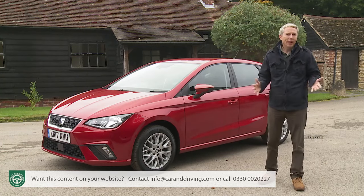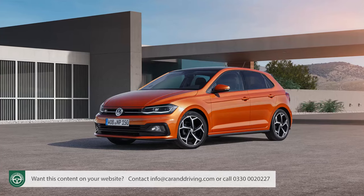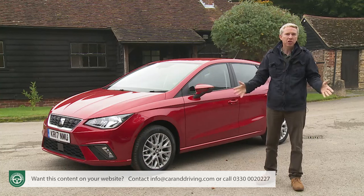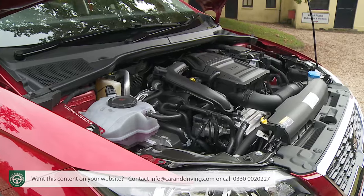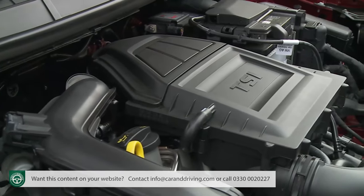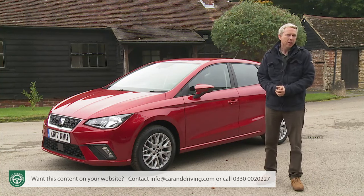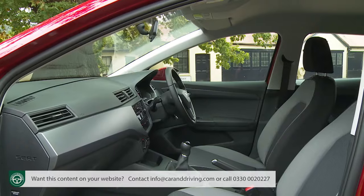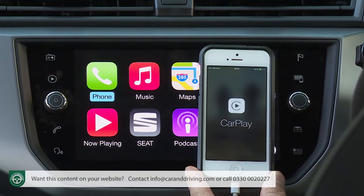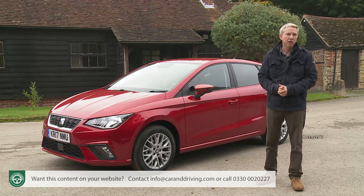SEAT wanted to wait for the Volkswagen Group's all-new MQB A0 platform — the chassis also used to underpin the sixth generation Volkswagen Polo. This Ibiza shares Polo power too, the range primarily built around a sophisticated 1.0-litre TSI three-cylinder petrol engine, with support from a 1.5-litre TSI Evo unit for those seeking extra Latin spirit. With this fifth generation Ibiza, buyers also get sharper styling, a more spacious cabin, stronger safety standards, and very class-competitive media connectivity.